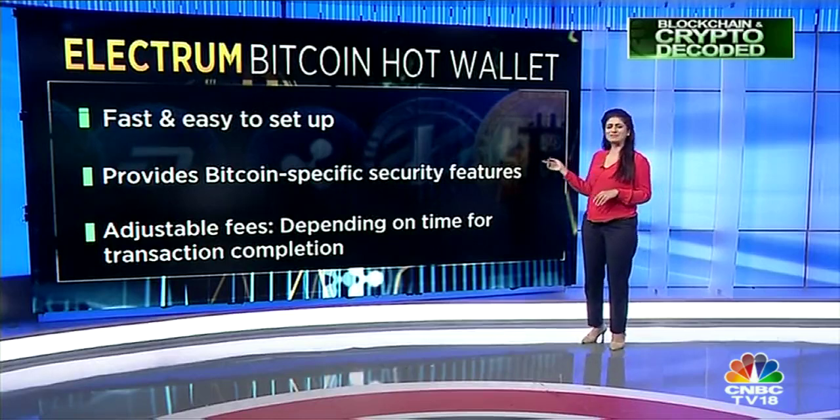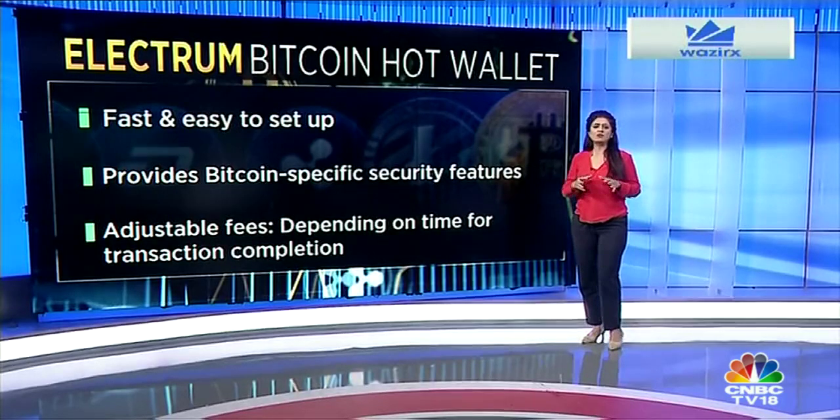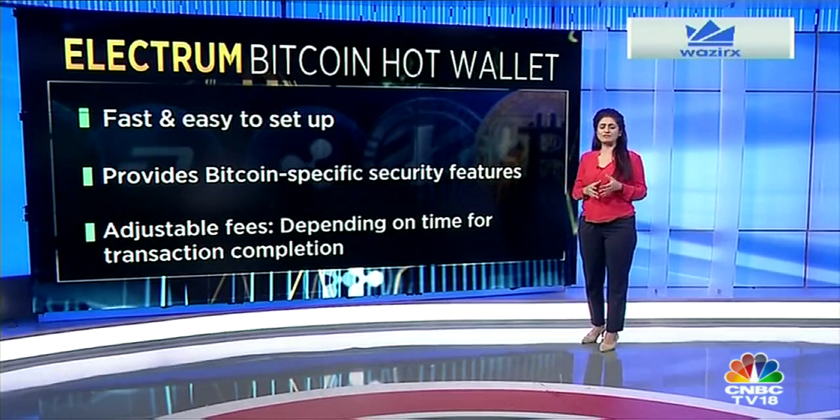One of the cool things about Electrum is its adjustable fees. Users can determine how small or large their transaction fees are based on how long they're willing to wait for a transaction to be completed.